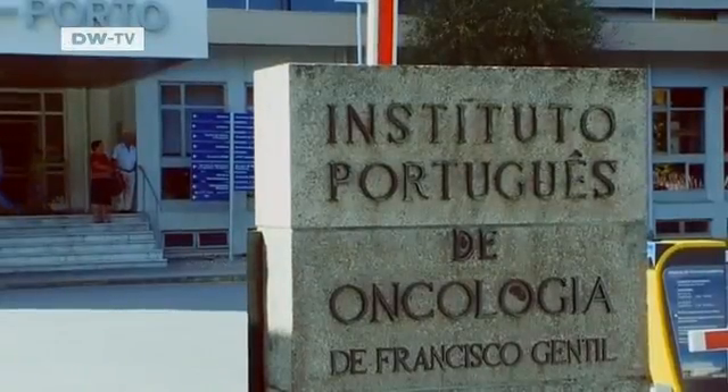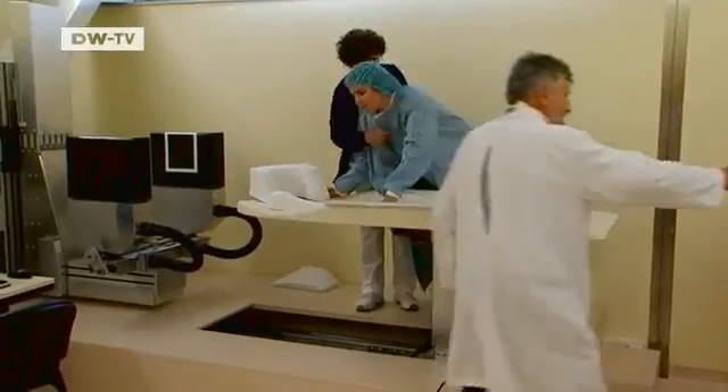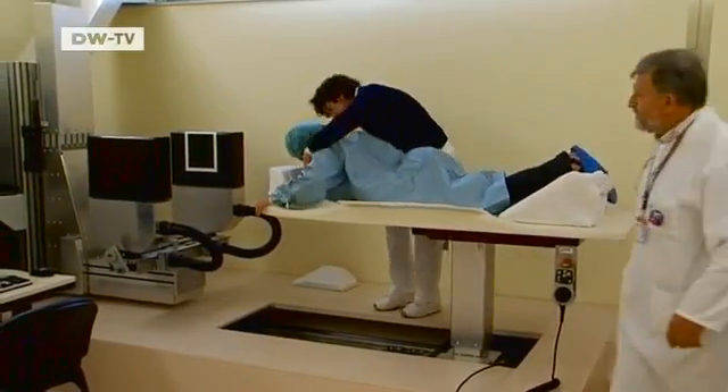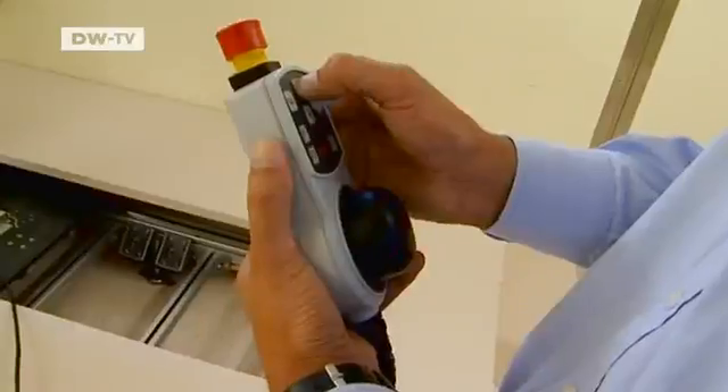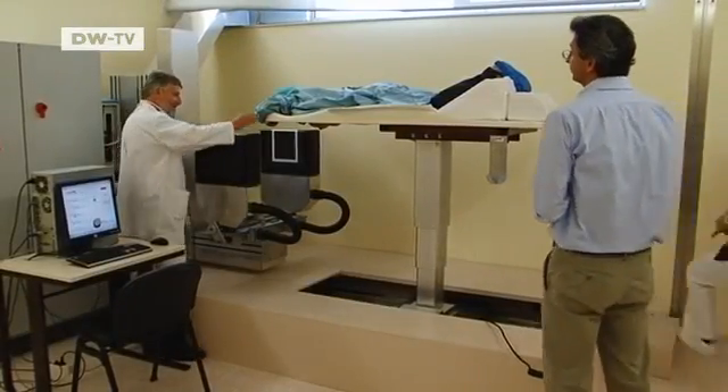Here at the Portuguese Institute of Oncology, new technology is making advances in the fight against breast cancer. A Portuguese consortium has helped develop a machine called PEM, or Positron Emission Mammography. It can detect tumors far earlier than standard imaging techniques.